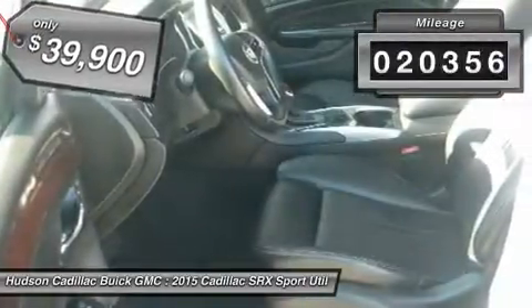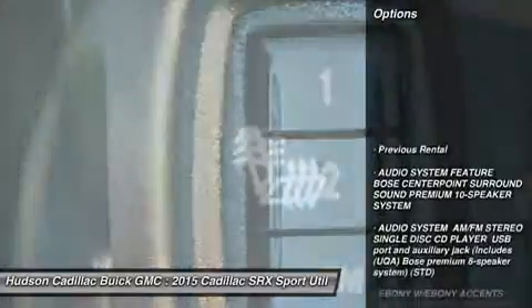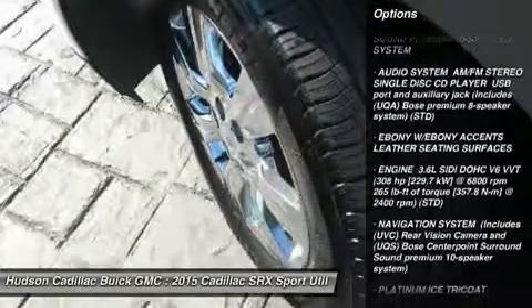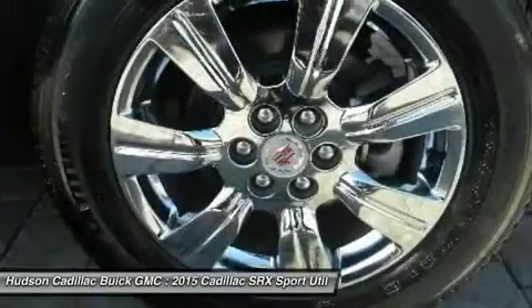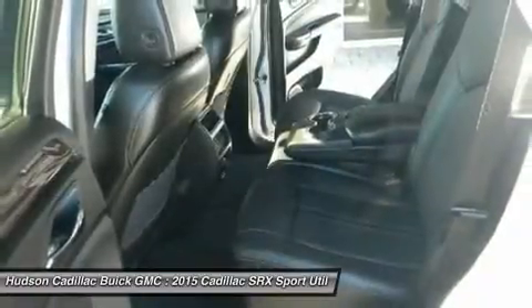This vehicle has less than 25,000 miles. Here are some of this vehicle's great options: power passenger seat, anti-lock braking system, all-wheel drive, moonroof, Bluetooth, power steering, adjustable steering wheel, aluminum wheels, four-wheel disc brakes, and floor mats.